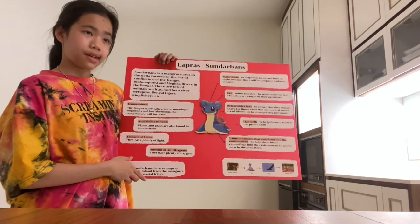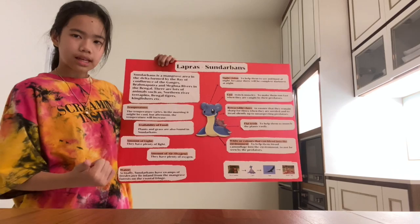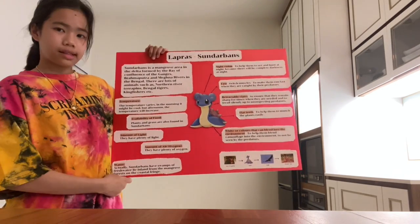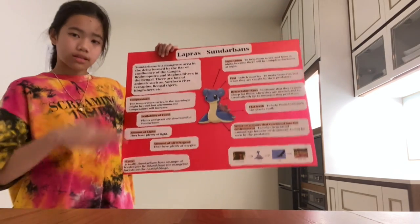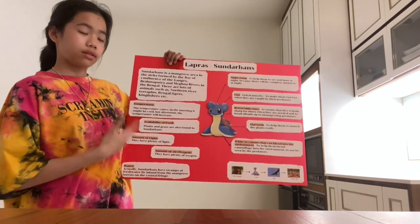The next one is the availability of food. Lapras is a herbivore and it eats plants and grass, which are also found in Sundarbans. The next one is the amount of light and the amount of air, which is oxygen, and Sundarbans have plenty of light and also oxygen.